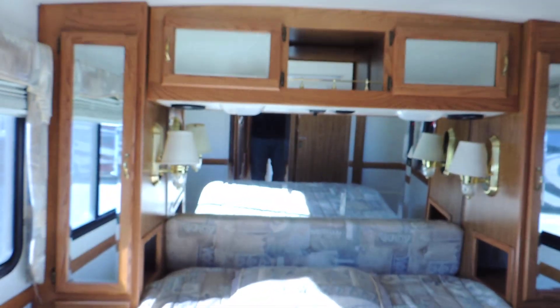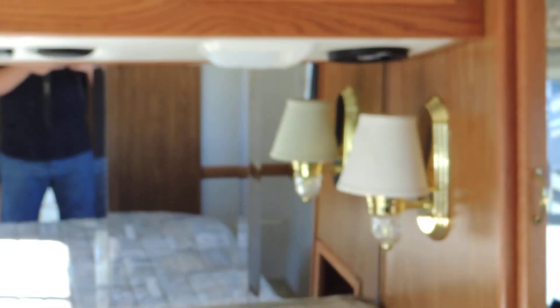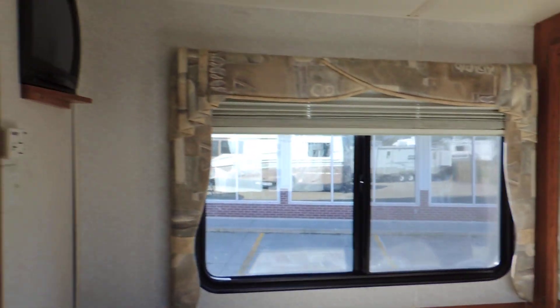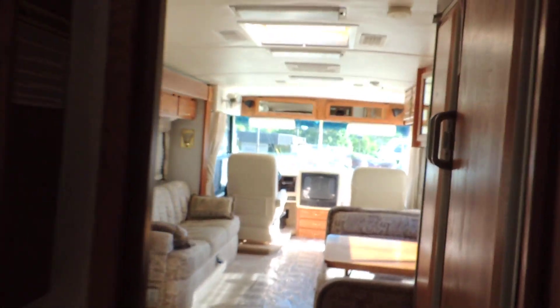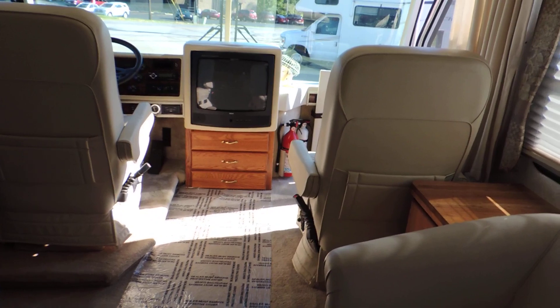In the very back, nice big master bedroom — walk-around queen bed, closets in the corners, overhead cabinets, and a TV in the corner. This unit has day and nighttime shades throughout. White padded panel ceiling, skylight, central air throughout the ceiling, and heat comes through the floor.